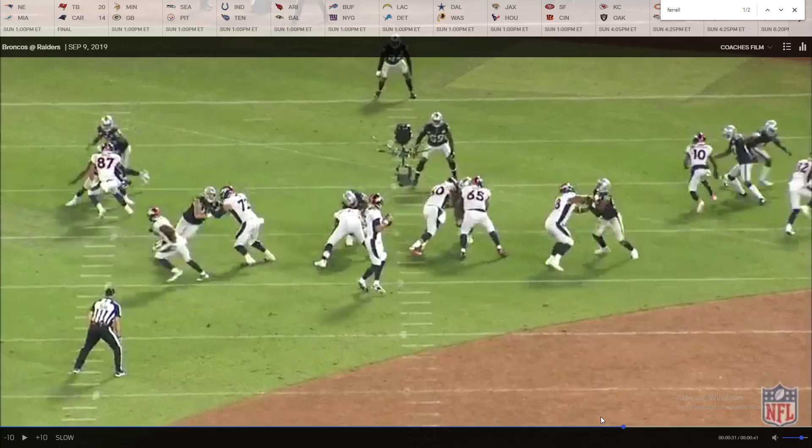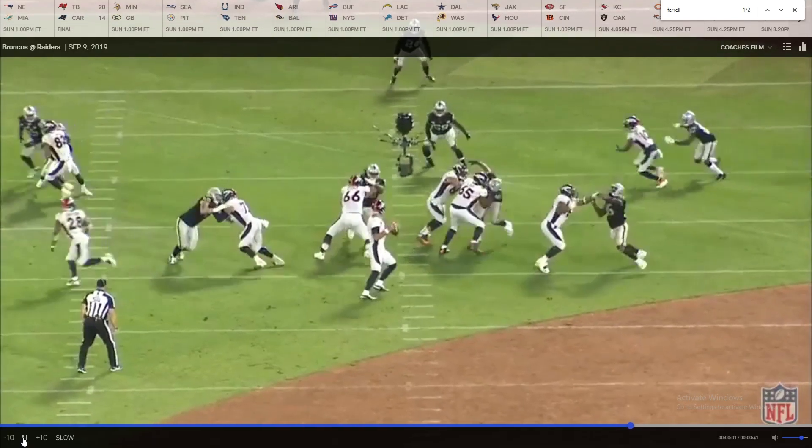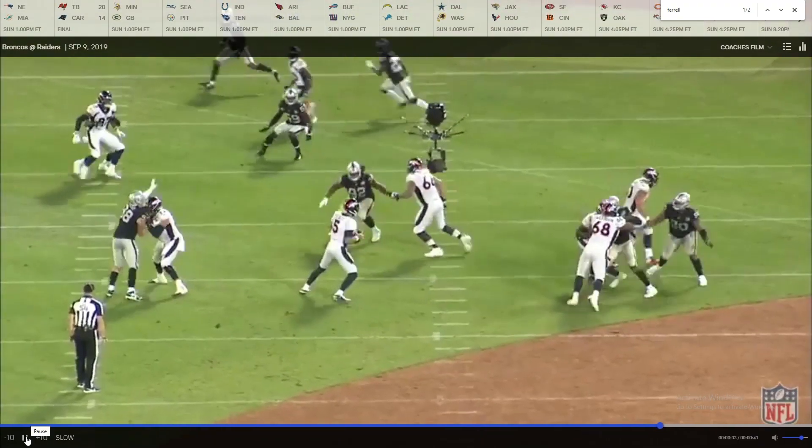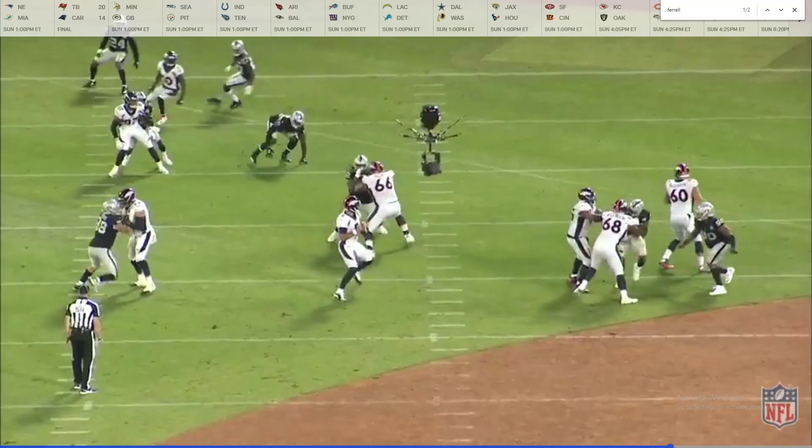You can see his left hand locking up the offensive lineman's wrist. They moved him to three-tech again and now they have him rushing from the other side, so it seems like they're moving Clelin Ferrell around a lot so defenders can't get used to where he lines up — and I'm a big fan of that. He's controlling the offensive lineman's wrist so the blocker can't get a good hold of him.